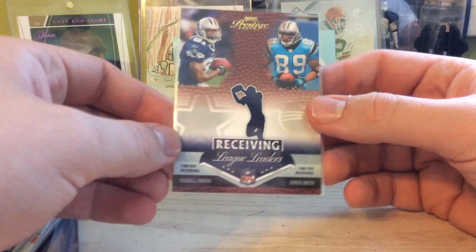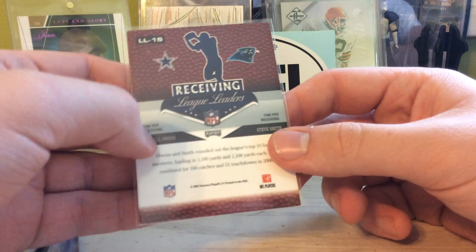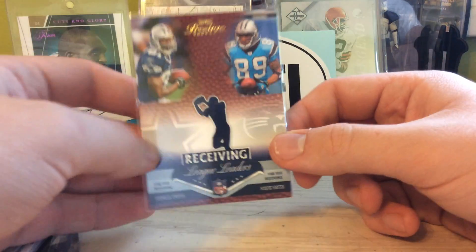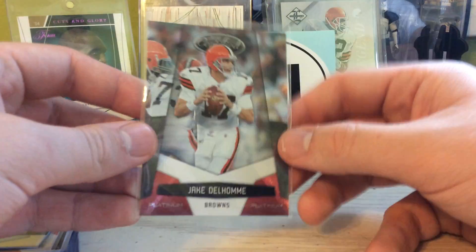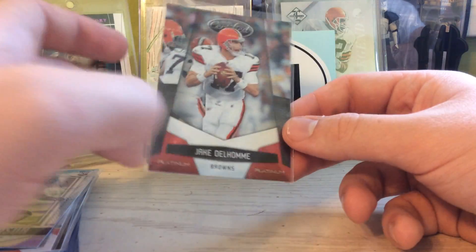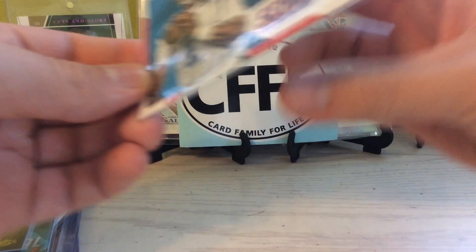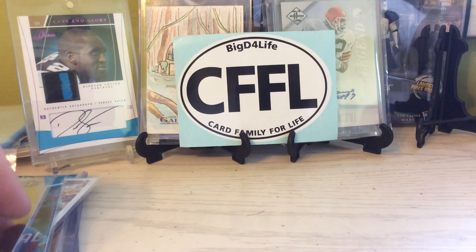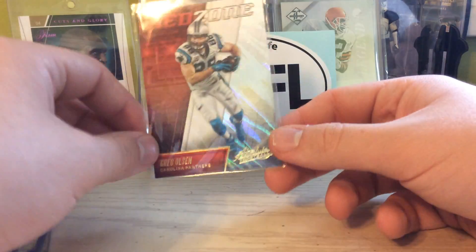Now let's get to the Panthers stuff. We'll go with the actual GOATs here. We got T.O. and Steve Smith receiving leaders, not numbered. And talk about top 10 receivers here, arguably right there. Got something for the DeLone PC — even though I have it, I just can't not pick up Jake DeLone stuff. Got a Platinum Red out of 99. Shaq Thompson Prism rookie from DraftPix. Got the Red Franchise Insert of Cam. I really got to start counting my Cams because I got a lot, and I need to update it for the Super Collector page.